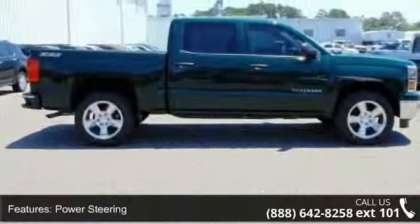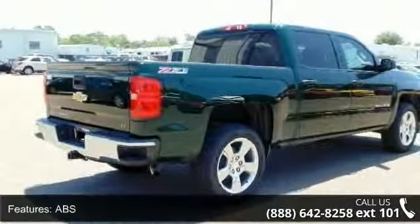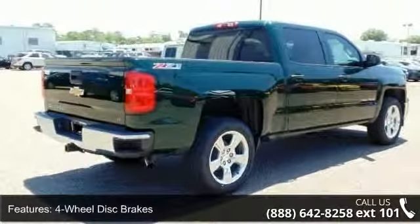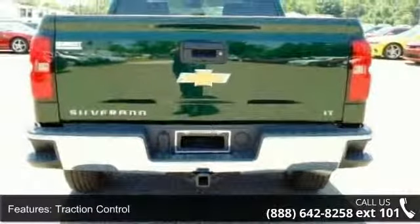Enjoy these notable features: privacy glass, cruise control, MP3 player, front-head airbag, driver illuminated vanity mirror, adjustable steering wheel, daytime running lights, and power door locks.